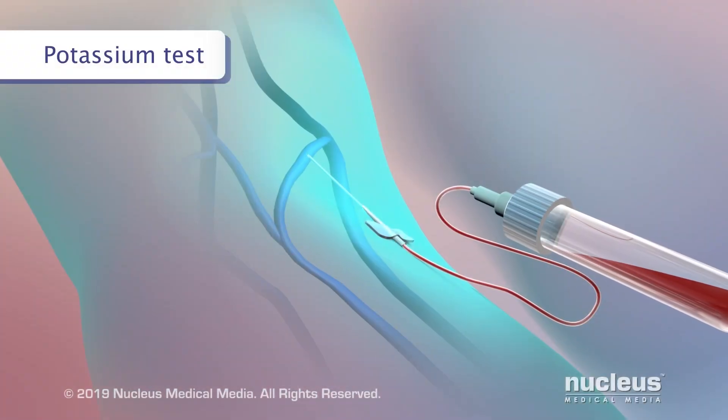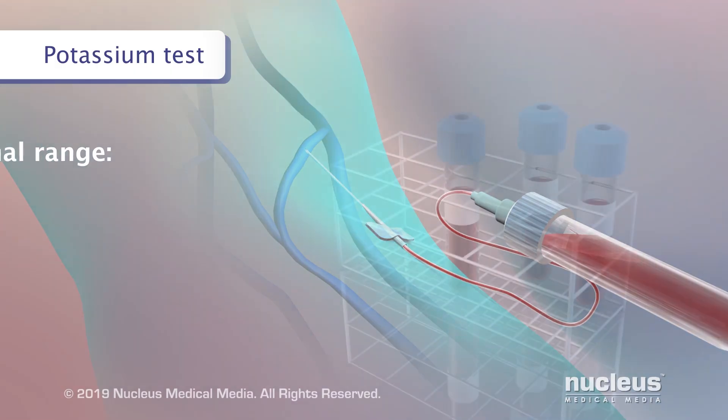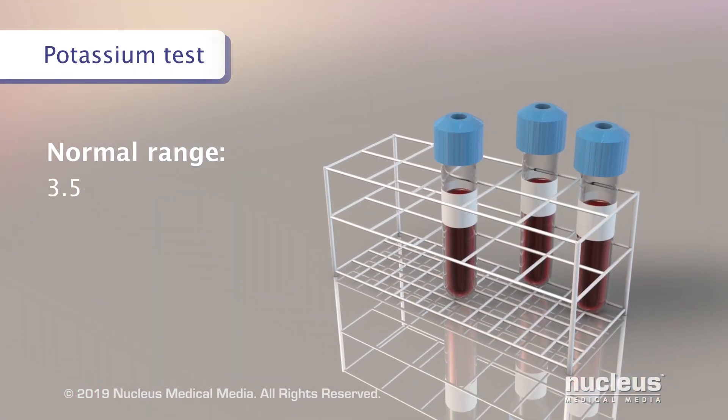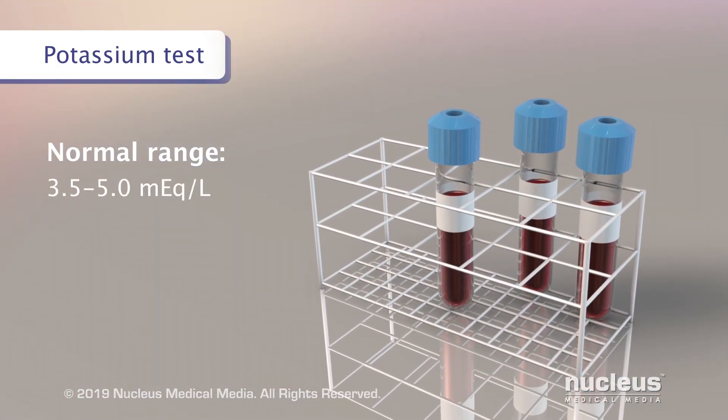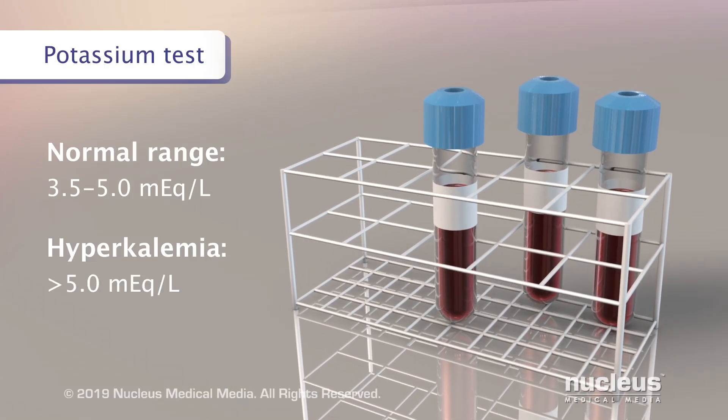A doctor may do a blood test to check the body's potassium level. For most people, a normal range is from about 3.5 to 5.0. Hyperkalemia is a potassium level greater than 5.